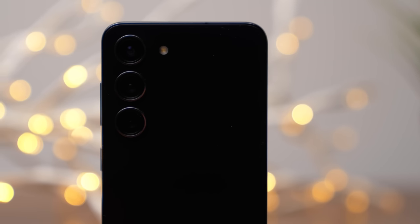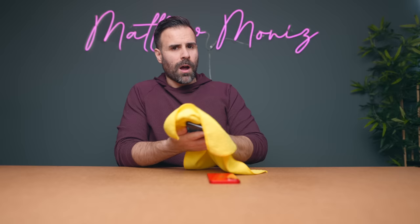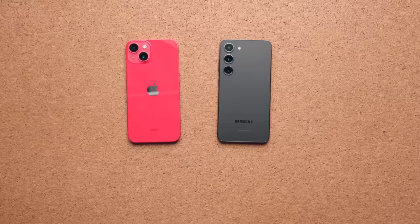A few days ago I released my review on the Galaxy S23 and got a bunch of comments asking me to compare it to the iPhone 14. Both phones are $799, so they're comparable in price. If you're deep in the Apple ecosystem — using a MacBook and an iPad — just buy an iPhone. The same holds true if you're in the Samsung ecosystem. But if you don't care about that, hopefully this video helps you decide.